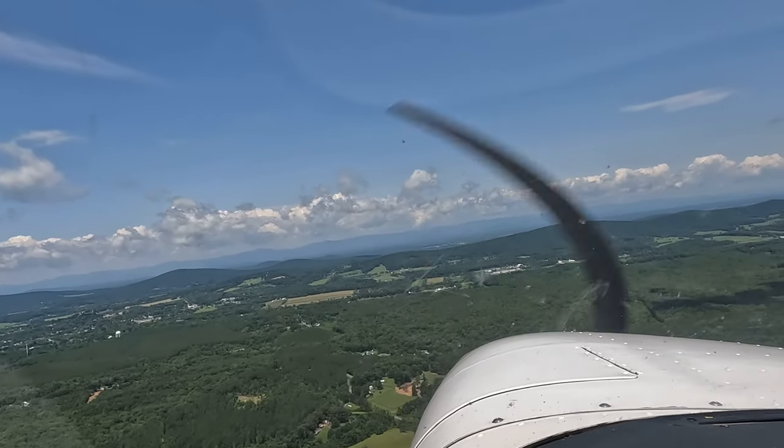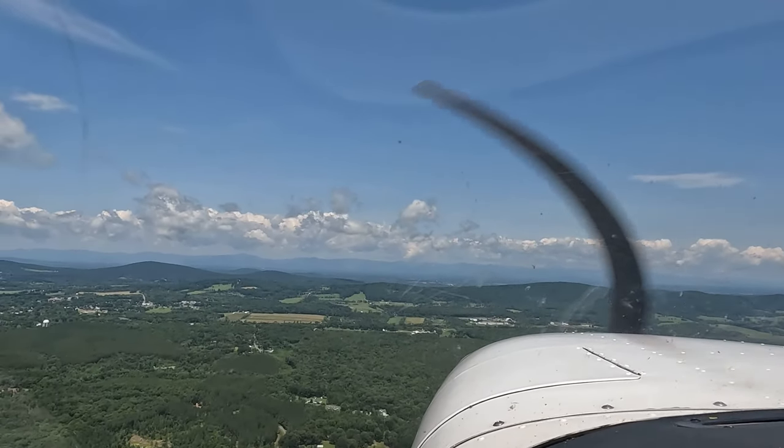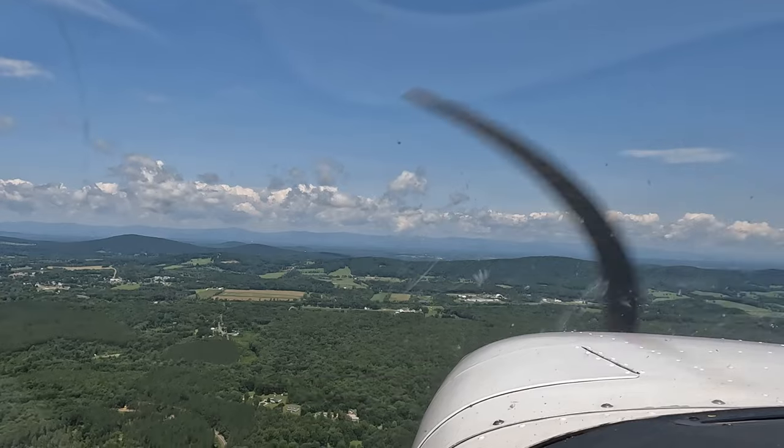Automated weather observation 1607 Zulu. Wind 360 at 4, visibility 10, clear below. We're going to have to use runway 5. Altimeter 2998, density altitude 2,200.